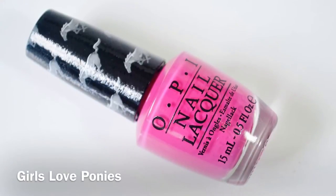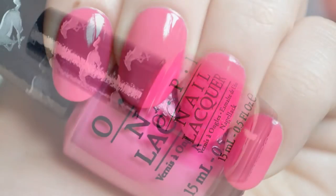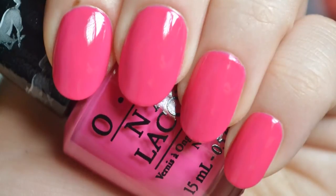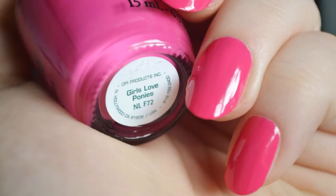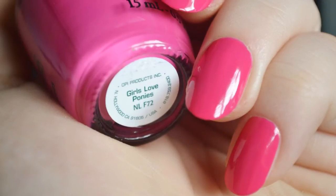Next is Girls Love Ponies, a hot pink with a creme finish. The color isn't unique — it could be duped fairly easily from any brand. The formula is opaque and self-leveled beautifully on the nails.